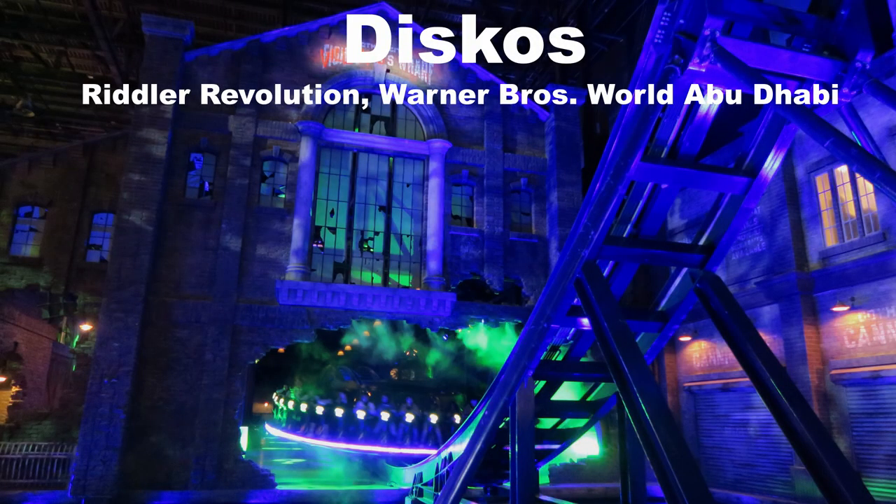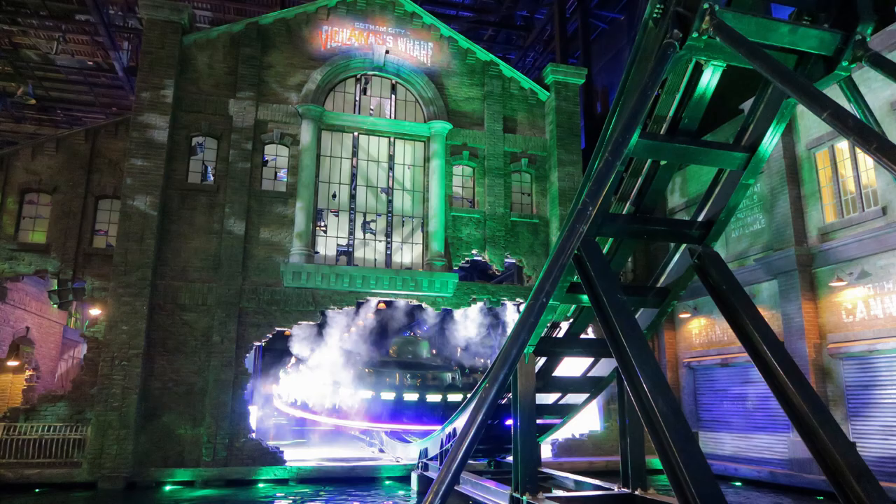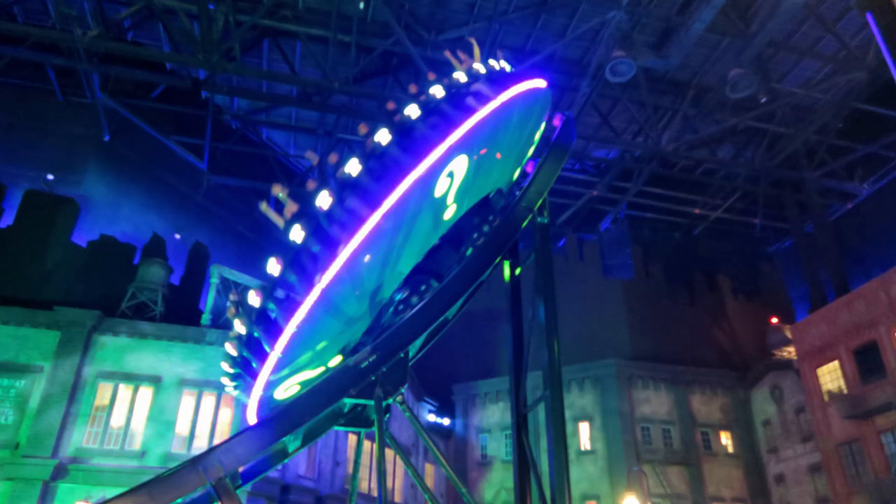My favorite disco is Riddler Revolution at Warner Bros. World Abu Dhabi. Warner Bros. World is already an indoor park, but Riddler Revolution is placed in a little warehouse inside the indoor building, and that warehouse has all sorts of lighting and fog effects that make the ride even more dizzying than normal.